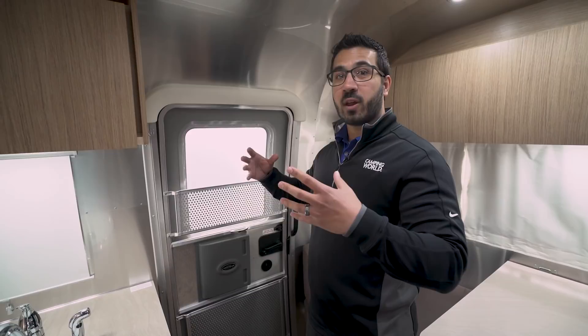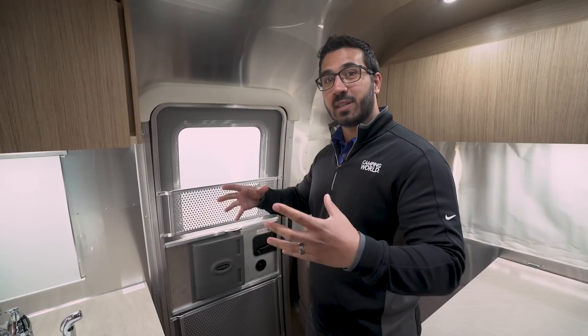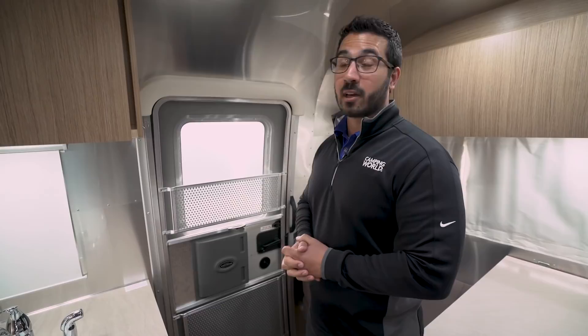A bit of history: when the first people who landed on the moon came back, they put them in a capsule — an isolation chamber — because they believed they were diseased. They chose Airstream to build it because they knew Airstream could make airtight units. It goes to show that even through history, Airstream has had an awesome door.